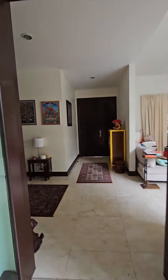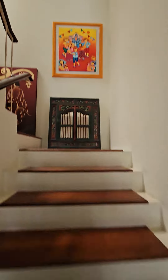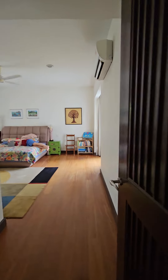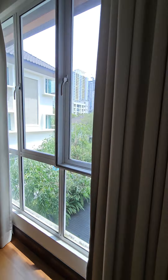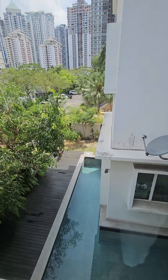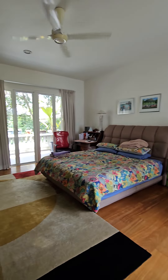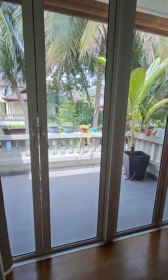Now go upstairs to the first floor. This is the master bedroom, overlooking the swimming pool, and it comes with a nice balcony outside.